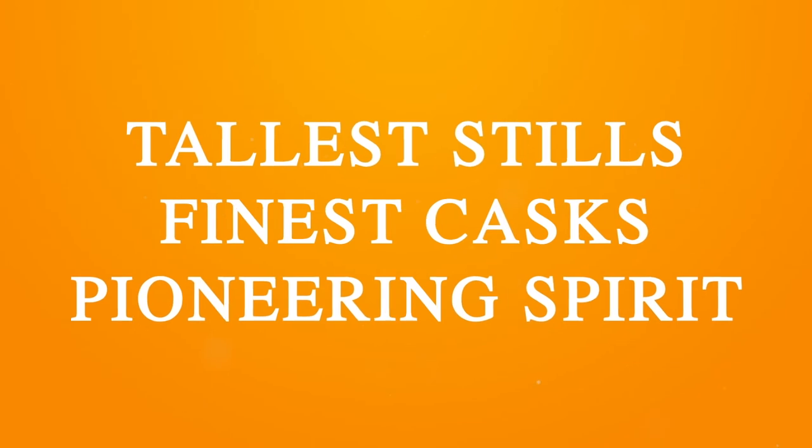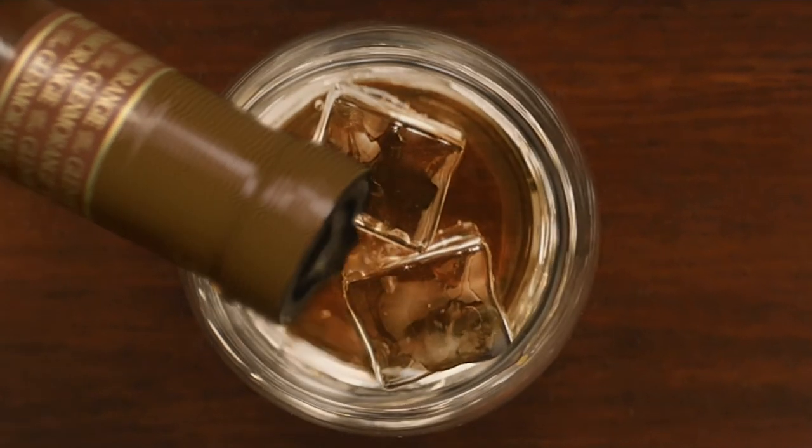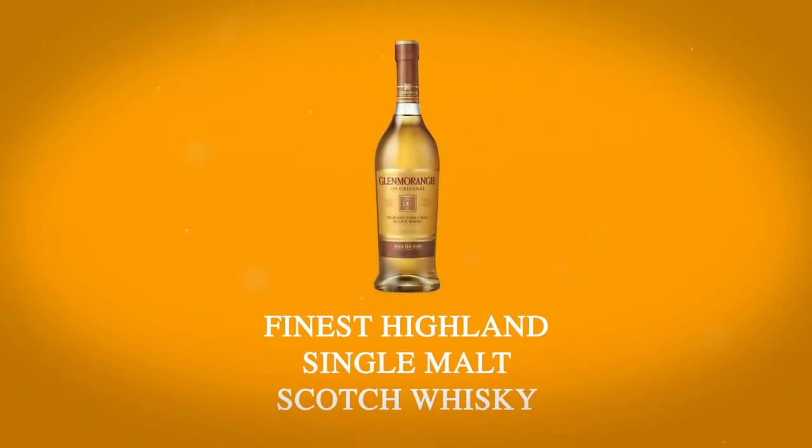With the tallest stills, finest casks and its pioneering spirit, Glenmorangie is the creator of the finest Highland single malt Scotch whisky since 1843.